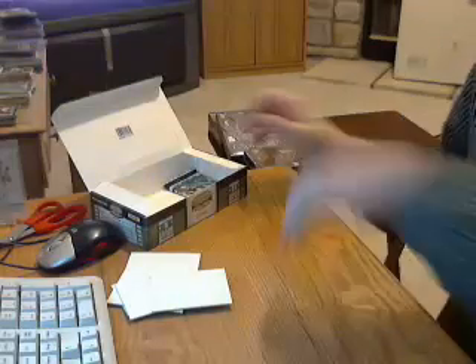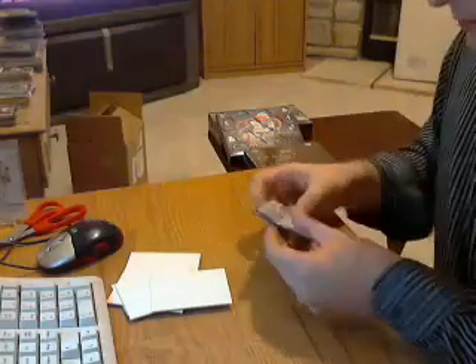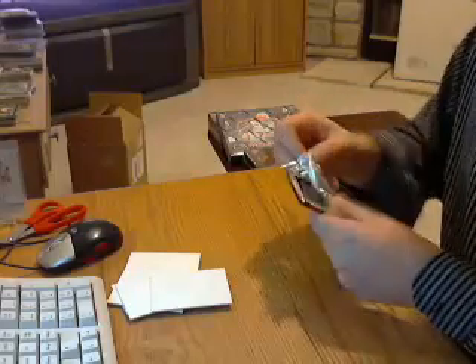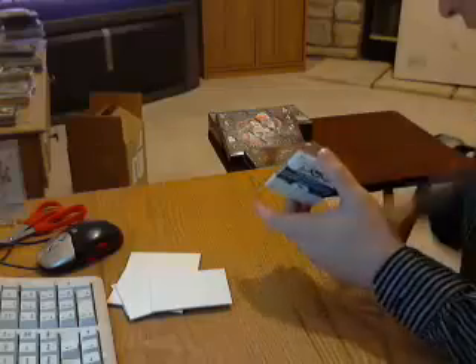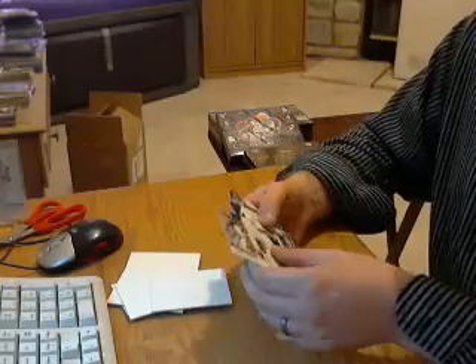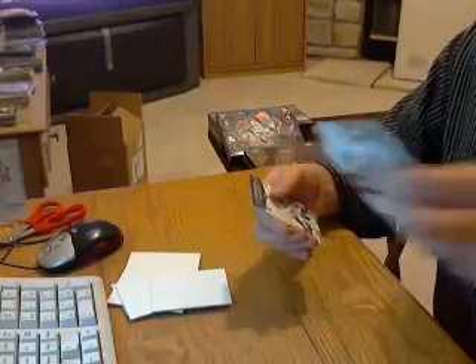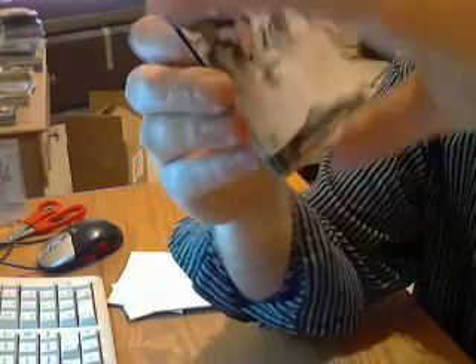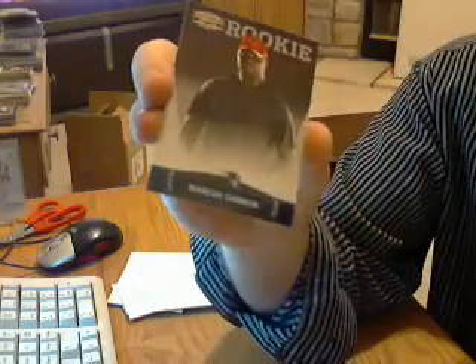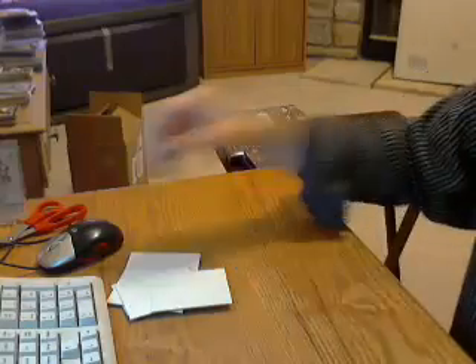One pack left — shouldn't be anything but a rookie and maybe a parallel. And that's exactly what's in here. An X-rookie parallel for the Jets, Scotty McKnight, numbered out of 250. And a rookie for the Patriots, Marcus Cannon. That does it.